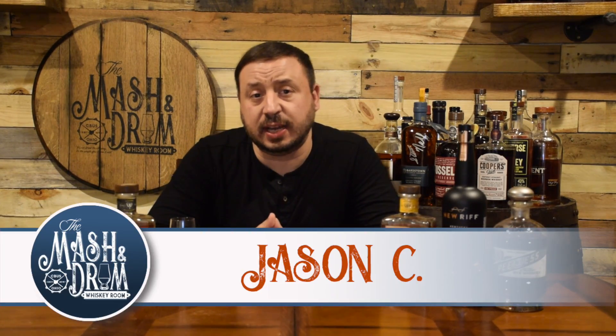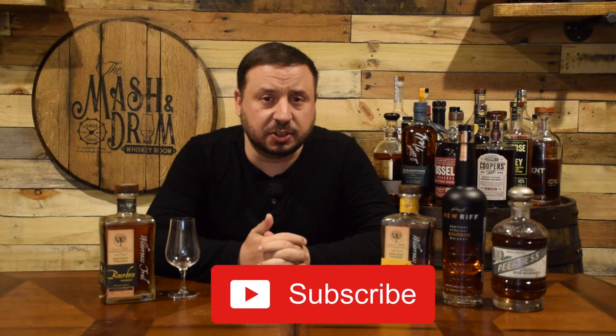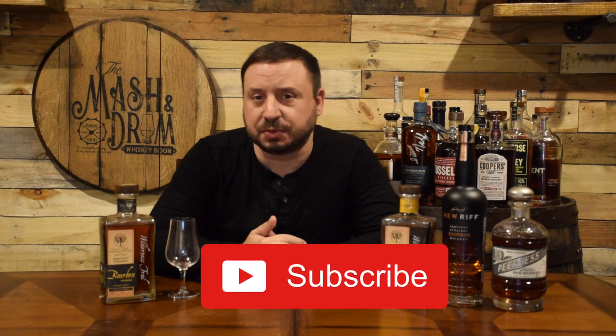Hello everybody and welcome to the Mashton Drone Whiskey Room. My name is Jason C. If you're a subscriber, thanks so much for the support and for coming back to watch a new episode. If you're new to the channel looking for the latest in whiskey and bourbon news and reviews, you have found the right place — hit that subscribe button below and that bell notification so you know when I'm putting out a new video.